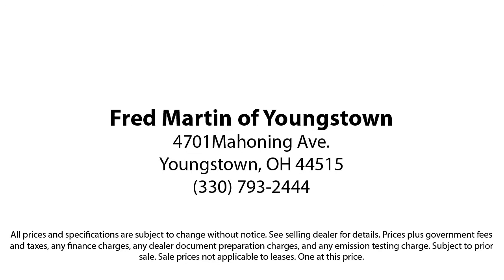Fred Martin of Youngstown — we sell for less, a lot less! Fred Martin of Youngstown is located at 4701 Mahoning Avenue in Youngstown.